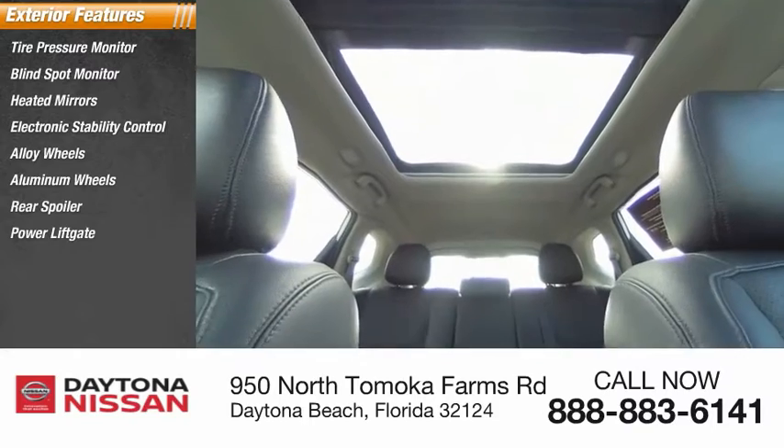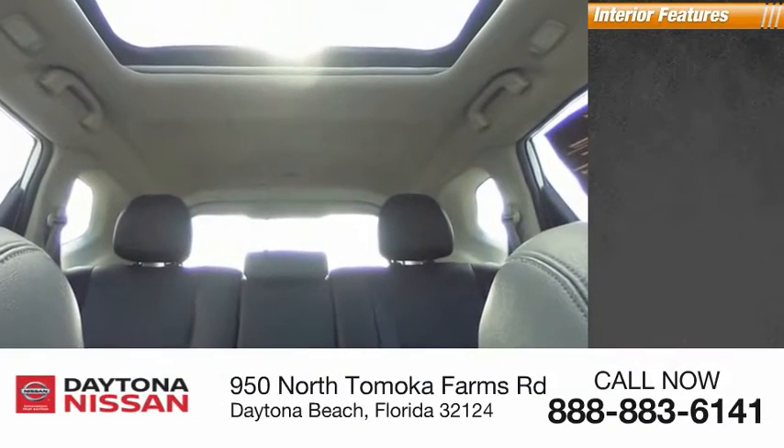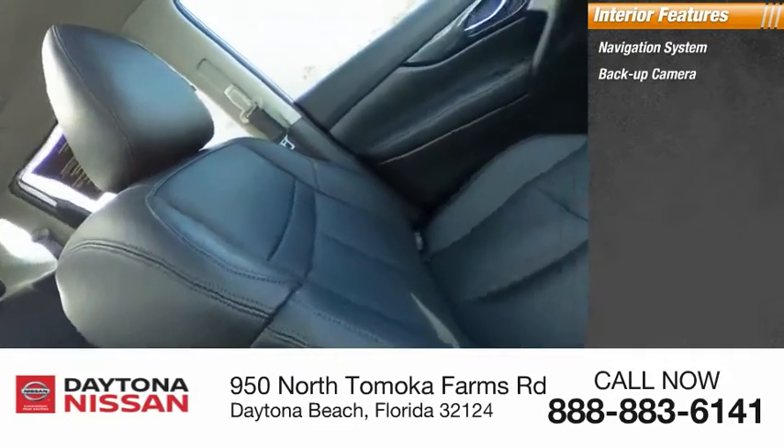Inside you'll find a navigation system, backup camera, heated steering wheel, keyless entry, satellite radio, auxiliary audio input, keyless start, and premium sound system.